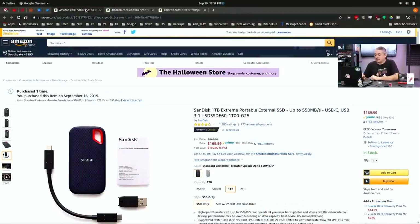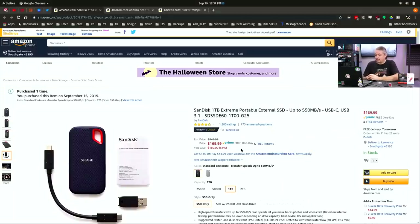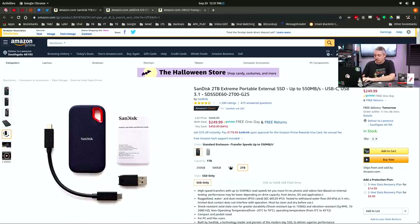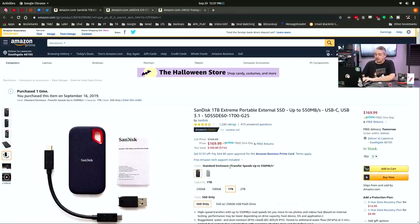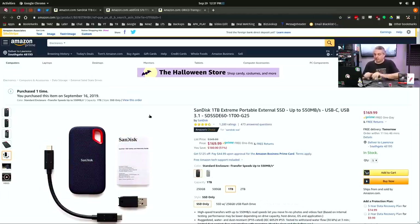The first one is the SanDisk one terabyte Extreme Portable External SSD, up to 550 megabytes per second, USB-C, USB 3.1. This is $169 for one terabyte of storage — pretty good deal. I bought it on September 16th, 2019, and the price is down quite a bit. It did list for over $300, $349 according to Amazon. As storage prices have gotten cheaper, especially for solid state, this has really hit a sweet point. The two terabyte model still goes for $249, a little more than double. I do like the nice ruggedized external soft-touch rubber.